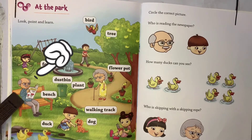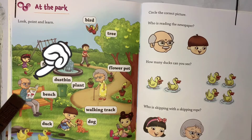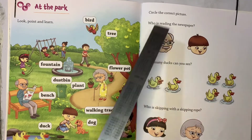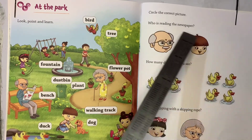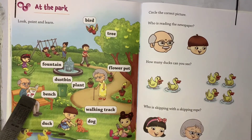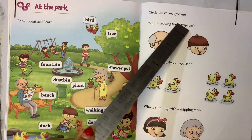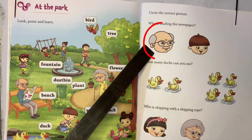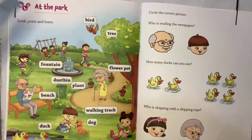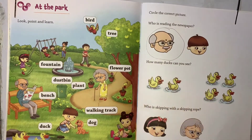Grandpa is reading the newspaper. Now, who is reading the newspaper — grandpa or a boy? A boy is doing something with a dog. Grandpa, grandpa is reading the newspaper. Shall I encircle him?